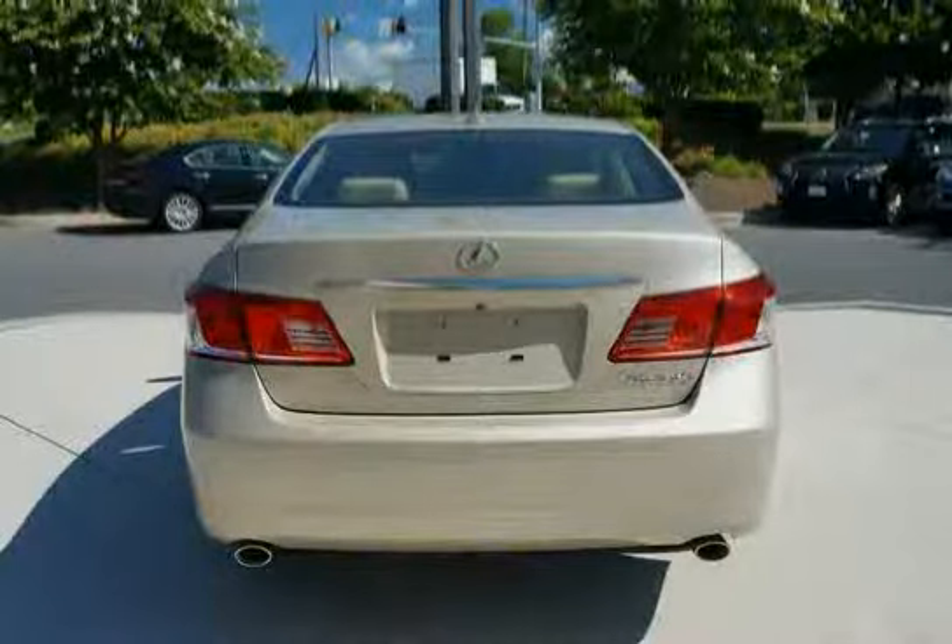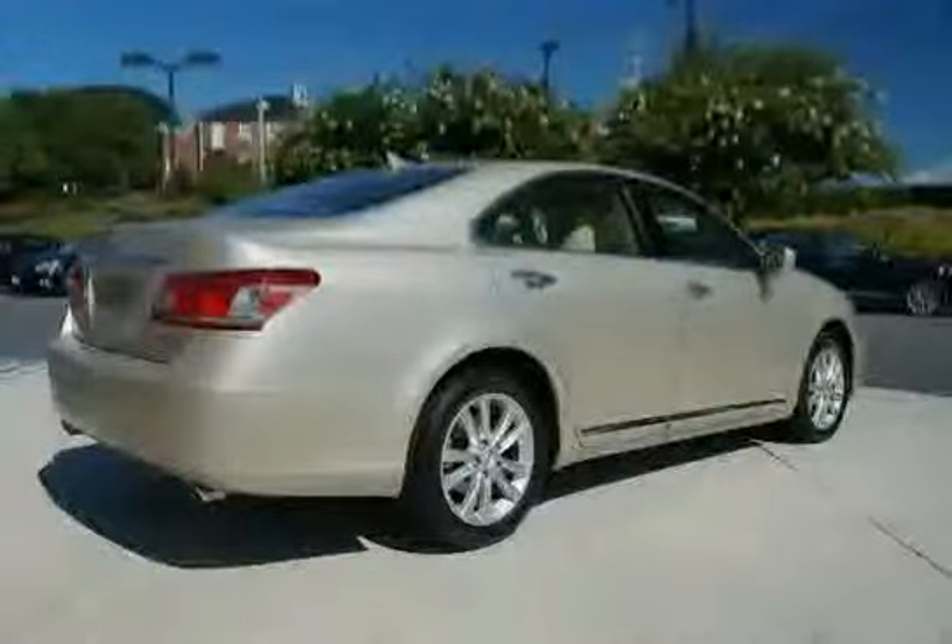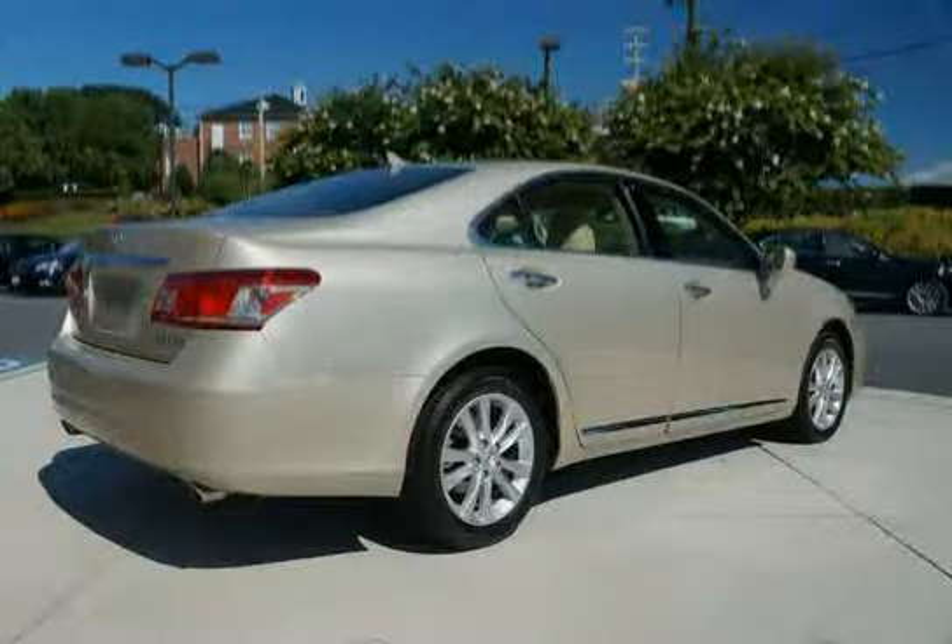Front and rear passenger automatic locking retractors, power windows with one-touch up-down feature, illuminated visor vanity mirrors, and electroluminescent gauges.